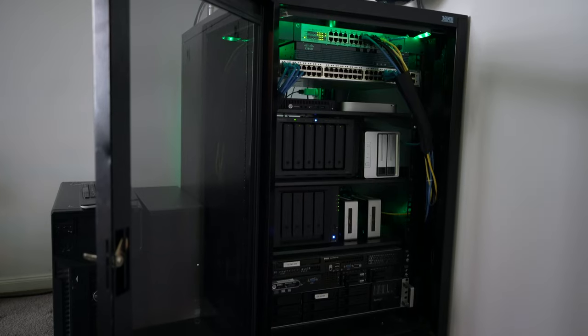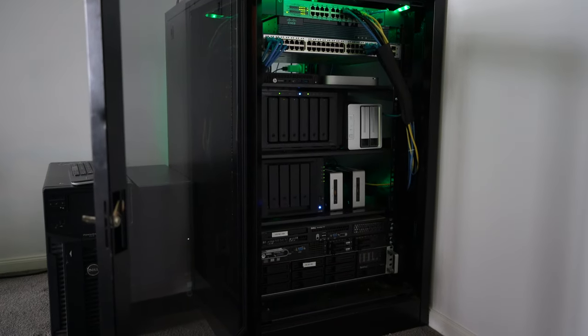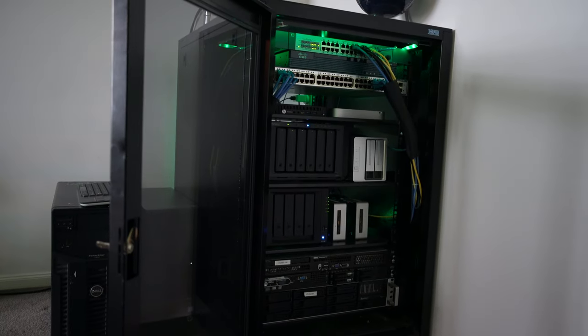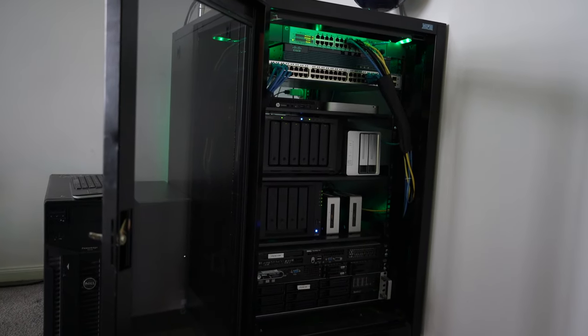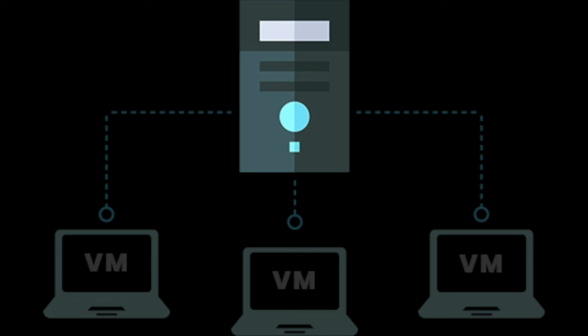There are two things that I love. One is the home lab — a space where you can actually go and build your own environment for your own learning, for your own home space. Maybe you want to have a network set up at home, and then when you go into work — maybe you work in technology — you can actually put some of those skills to practice. And the second thing that I love is virtual machines. And combining these things together is brilliant.